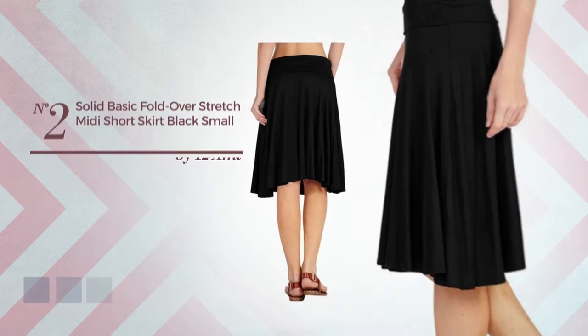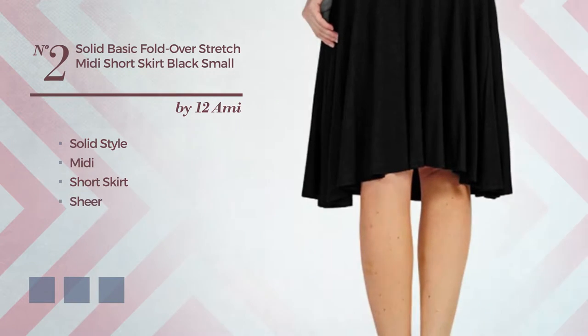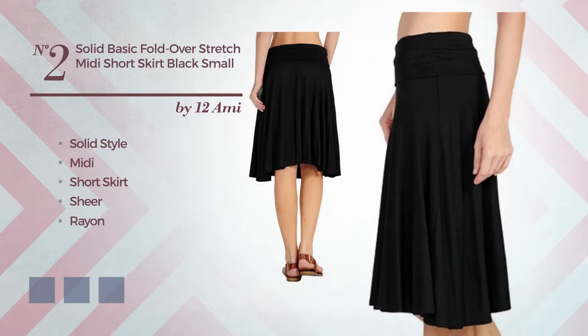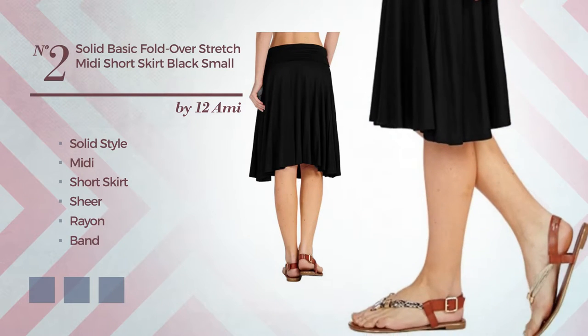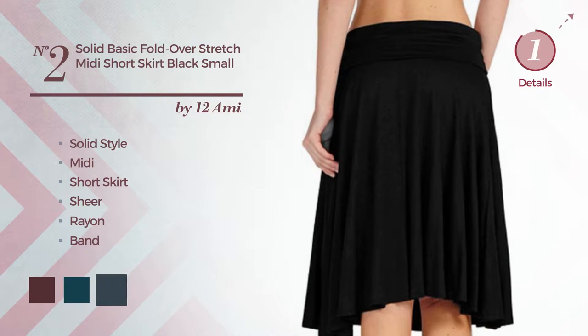Number 2: A mix of solid and gentle in this nitty short skirt. Including a sheer, crafted from soft rayon, embellished with band. Available in 17 color variations, such as Fort Royale, deep teal, and charcoal.